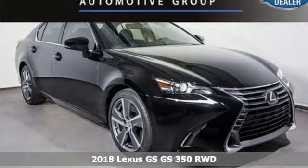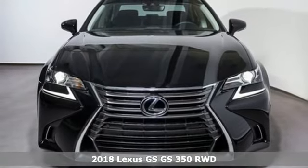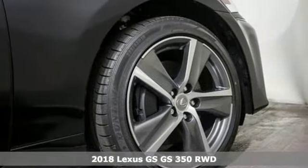It's a new 2018 Lexus GS. Lexus inspired design, relentless innovation, incredible performance.